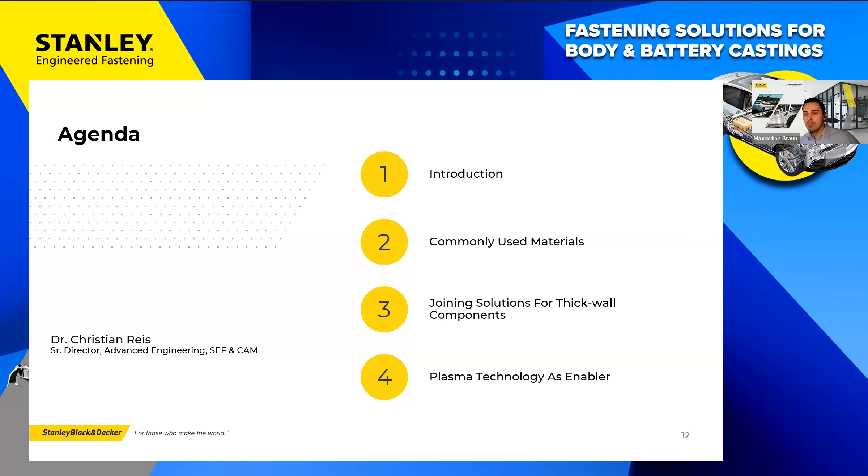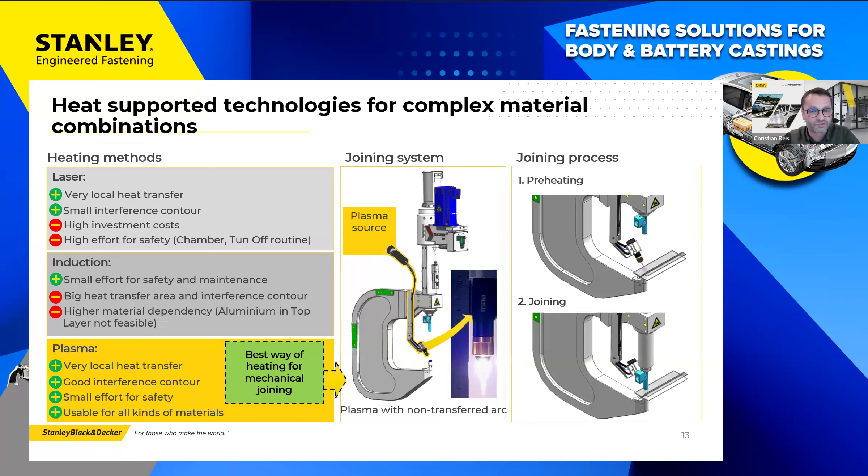Let's go back to the actual webinar. I'm turning back to Christian, who will be showing what we are currently working on when it comes to plasma technology. We now come to a new high-performance joining process that enables the joining of highly complex material combinations, where cast materials in combination with ultra-high-strength steels play a really important role.